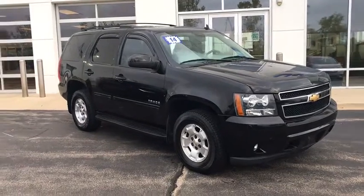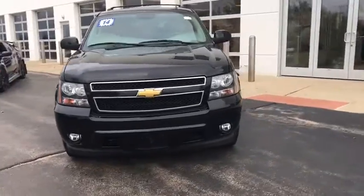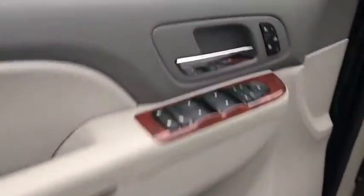Looking for the right vehicle? Check out the 2014 Chevrolet Tahoe. Tahoe has been the best-selling sports utility vehicle, accounting annually for more than 25% of all full-size SUV registrations in the United States.